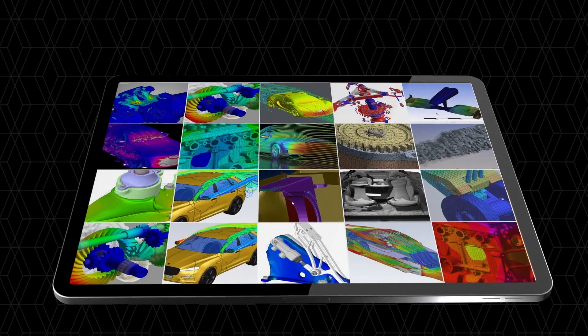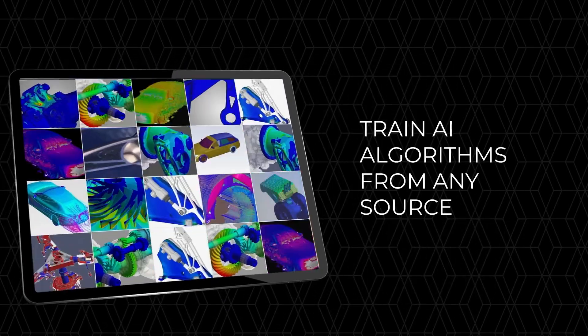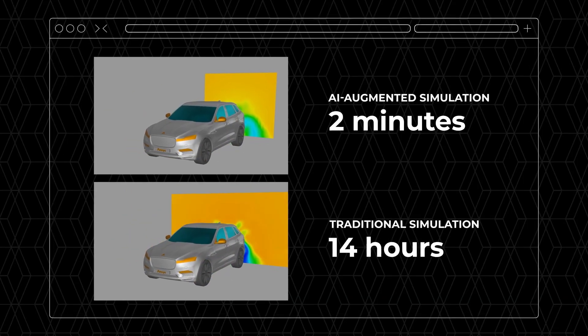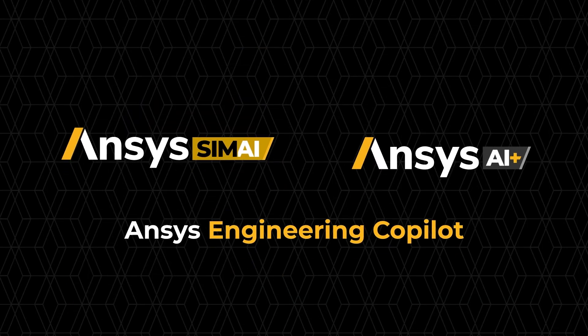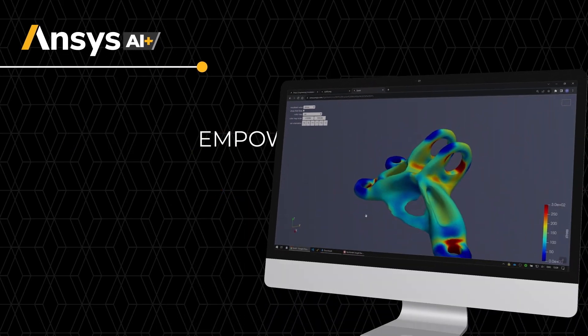SimAI helps engineers leverage their previous simulation results from any source to train AI algorithms and predict the performance of new designs in minutes instead of hours. The second major advancement with R2 is ANSYS AI Plus add-ons.